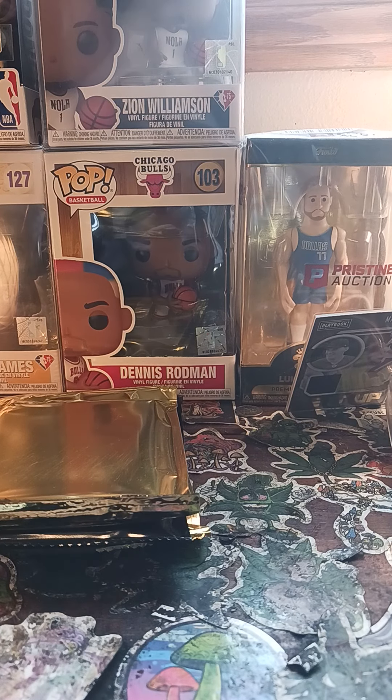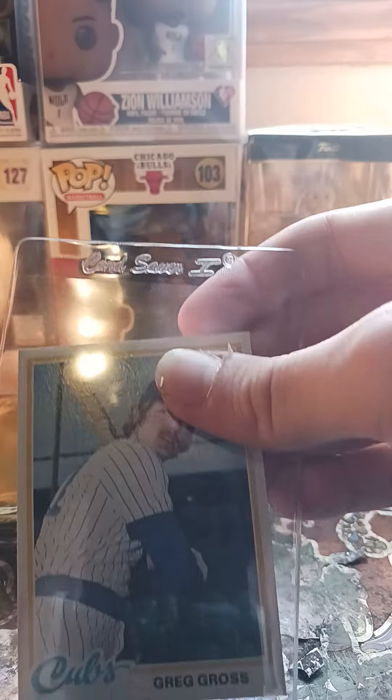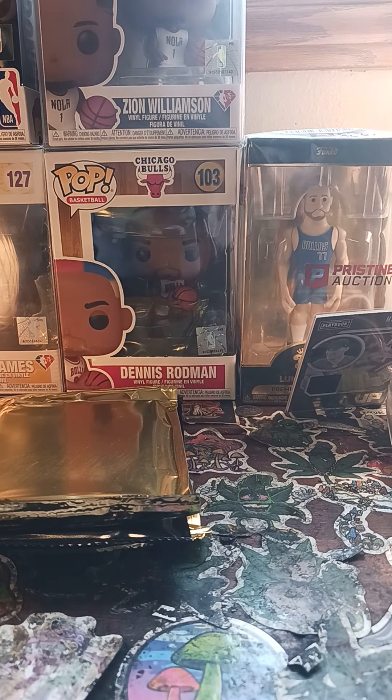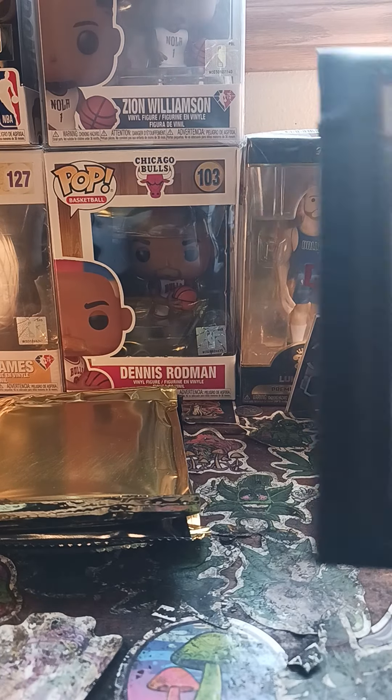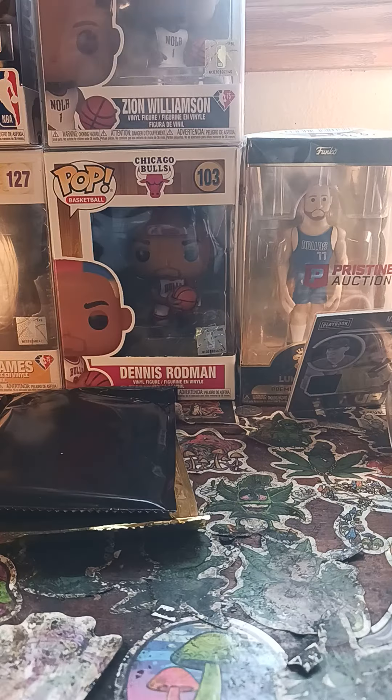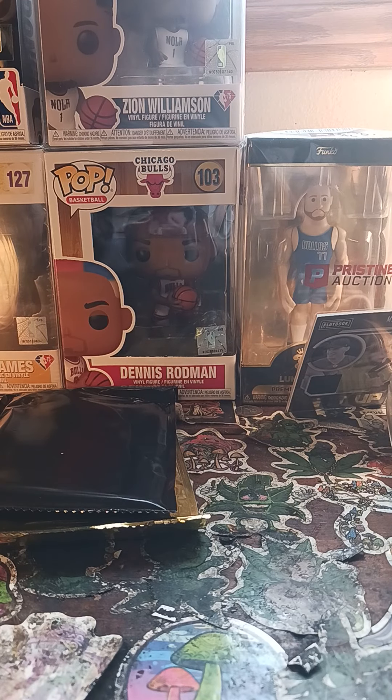So far I've gotten some gross cards and a whole bunch of nothing in these packs — nothing notable. This PSA right here, if I looked it up, it'd surprise me if it was over 25 bucks.